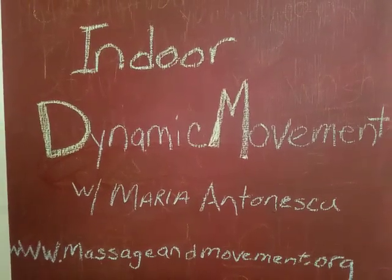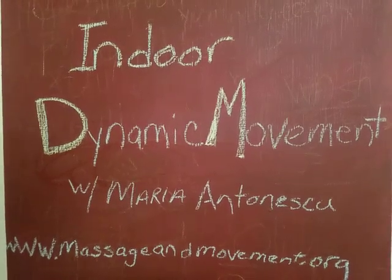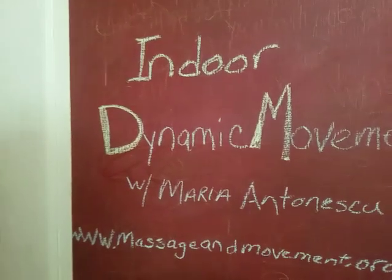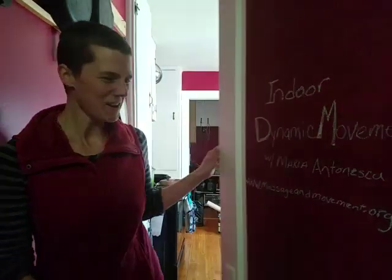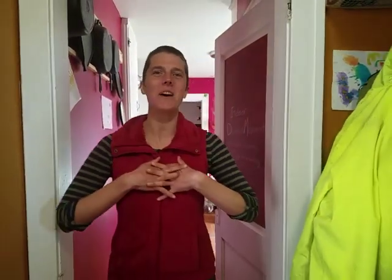Indoor Dynamic Movement with Maria Antonescu. Hello, I'm Maria Antonescu and I'm here today to help bring inspiration for movement in our homes.